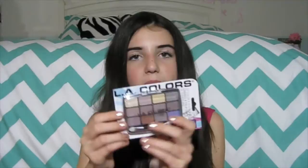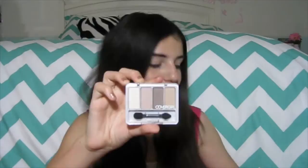I also got from the brand LA Colors this eyeshadow palette and it has a lot of neutral colors. I also got this CoverGirl neutral eyeshadow palette and another palette with more shimmery but still neutral colors from the brand Pixi. The last makeup product I got is this CoverGirl Cheekers Blush.